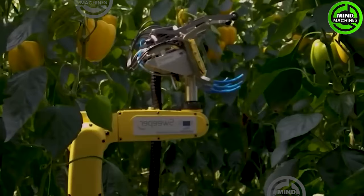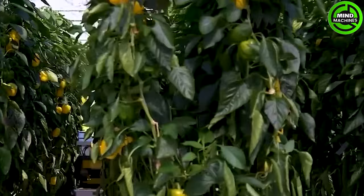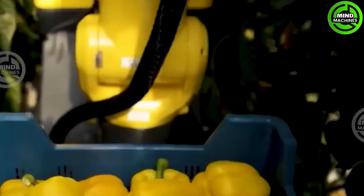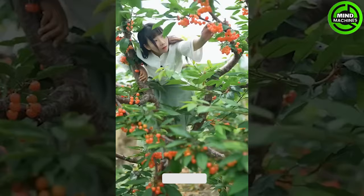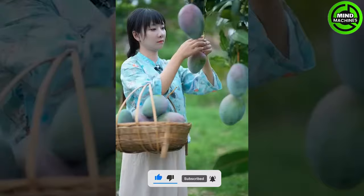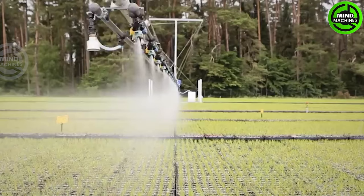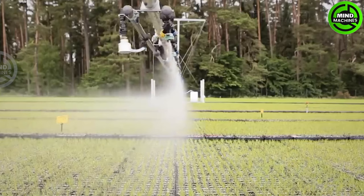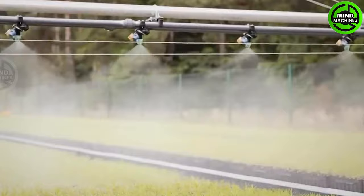The bell pepper picking robot is a futuristic agricultural invention that efficiently gathers bell peppers. It's a breathtaking beauty in the gifts bestowed by nature. This irrigation system for Christmas tree farming is truly impressive, ensuring these festive trees get the perfect hydration they need.